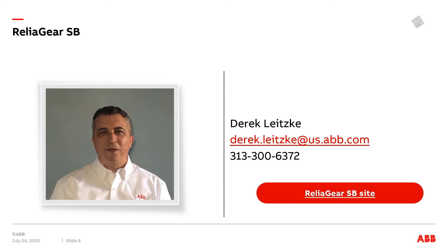I hope you enjoyed this initial overview training of the exciting new ReliGear SB. For more information, click on the QR code in the upper right corner or the link below in red. Feel free to contact me if you have any questions. We'll have more trainings available on ABB's MyLearning site. Stay tuned, and we'll see you again.